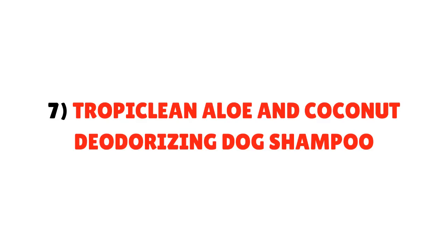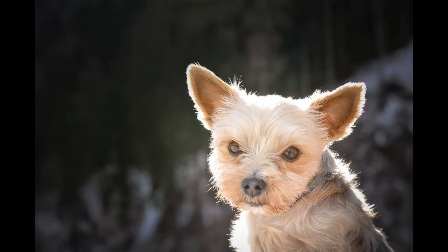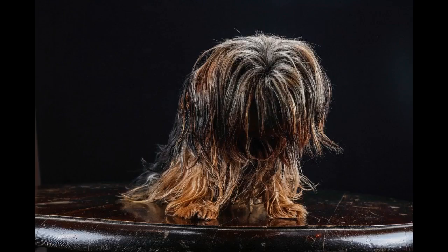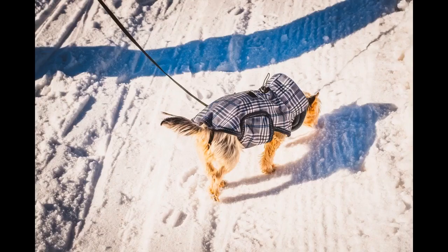Number 7: TropiClean Aloe and Coconut Deodorizing Dog Shampoo. TropiClean shampoo is also made of natural ingredients. It is 70% organic and made up of an aloe and coconut formula. This shampoo is soap and detergent-free and it cleans your Yorkie's coat as well as strengthens it. This is another environment-friendly dog shampoo. This company also uses the Reduce, Reuse, and Recycle formula for their packaging. They are available in different varieties ranging from hypoallergenic, oatmeal-medicated, deep-cleansing, shed control, whitening, and deodorizing.